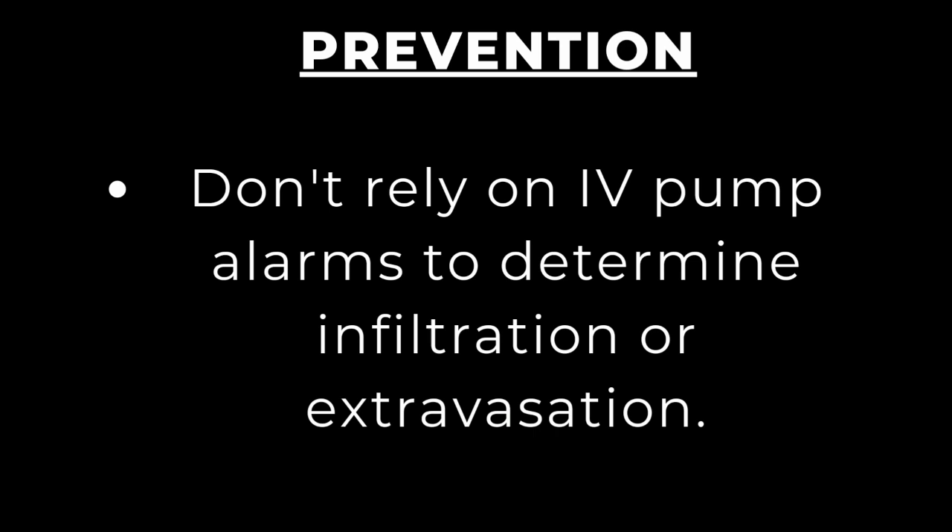IV pumps will continue to dispense solution despite infiltration or extravasation. There have been many instances where a patient's line was infiltrated and the alarm never sounded — it was only detected when the site was checked by a nurse. Do not rely on these pumps at all.